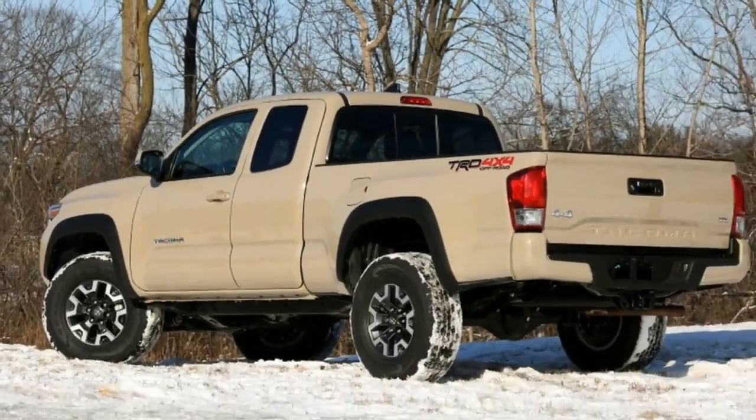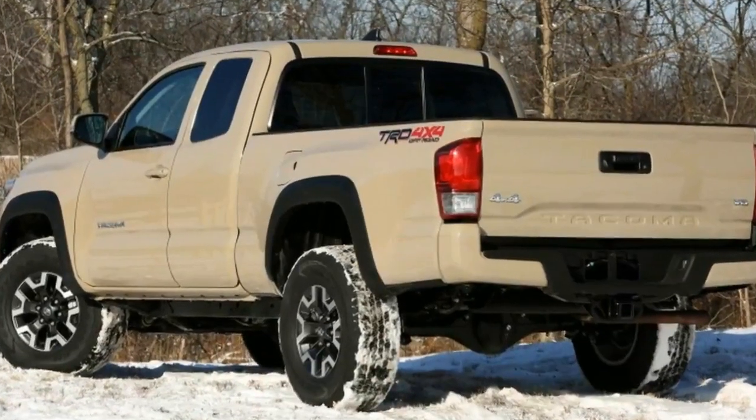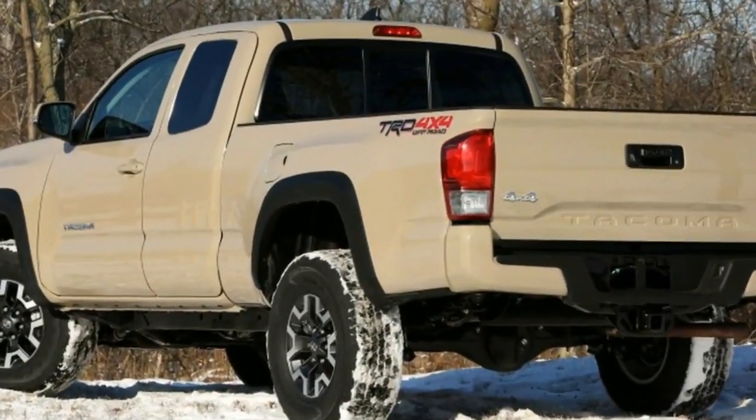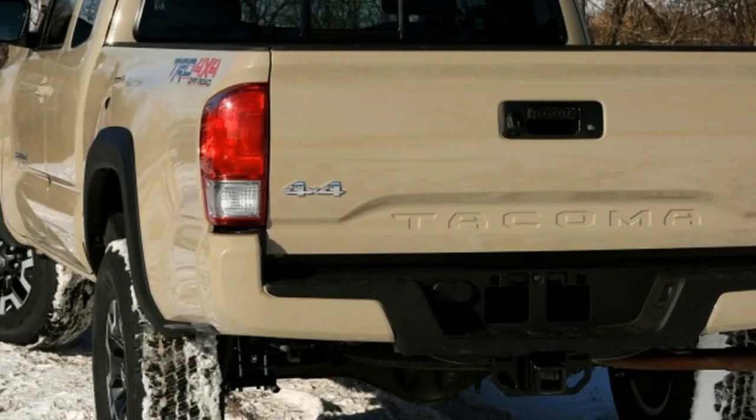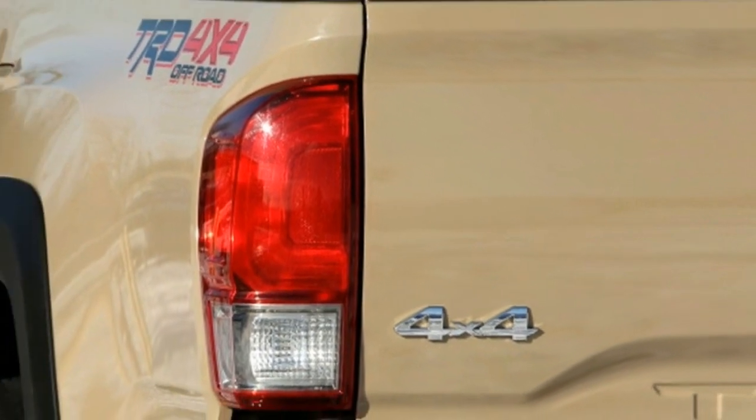Video Production Manager Eddie Sabatini: The TRD trim makes the Tacoma one of the best-looking midsize pickups on the market. I also found the acceleration to be good on this truck, and I did like the feel of the cloth interior, but the admiration stops there.